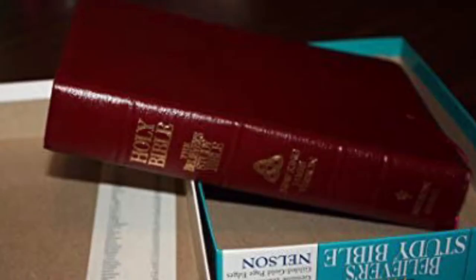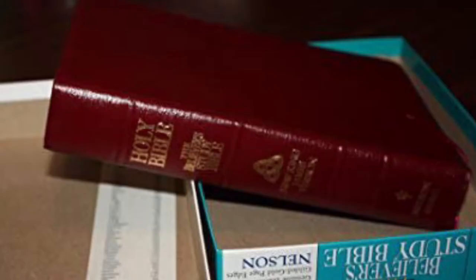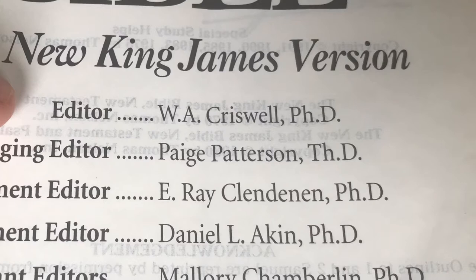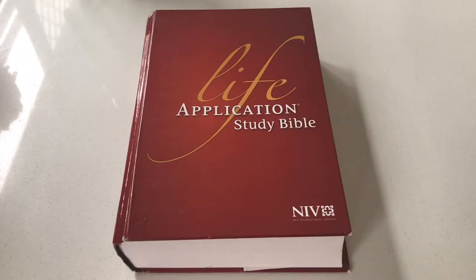Here are some other study Bibles. I'll share my personal perspective — there's one study Bible I used for 21 years and still have here in our lounge room. That's the Believer's Study Bible, and this one does have a multi-scholar approach. There are quite a few contributors, and the study Bible is edited by Walter Criswell, well known as a long-serving pastor of First Baptist Church in Dallas. This one was published in 1991, and I found it to be an excellent study Bible.